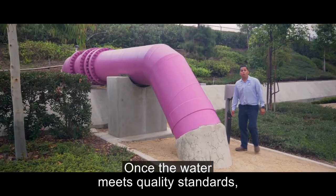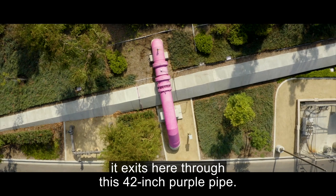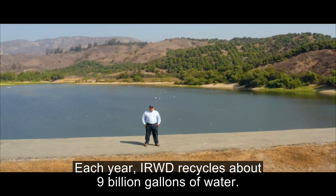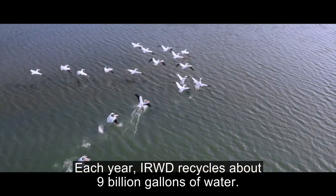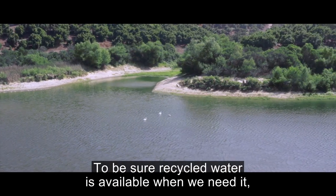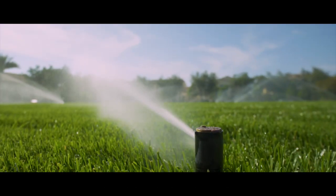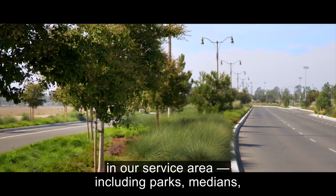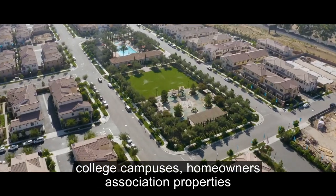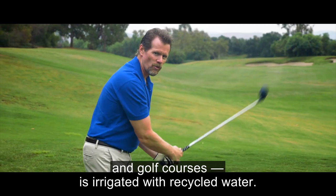Once the water meets quality standards, it exits here through this 42-inch Purple Pipe. Each year, IRWD recycles about nine billion gallons of water. To be sure recycled water is available when we need it, we rely on four seasonal storage reservoirs. Almost all the public and commercial landscape in our service area — including parks, medians, college campuses, homeowners association properties, and golf courses — is irrigated with recycled water.